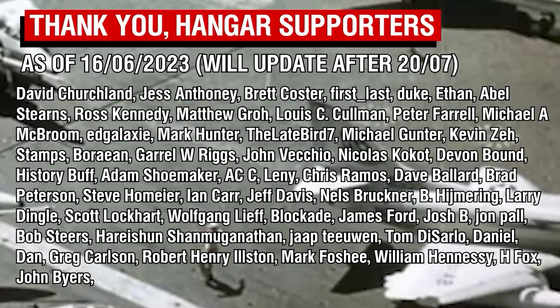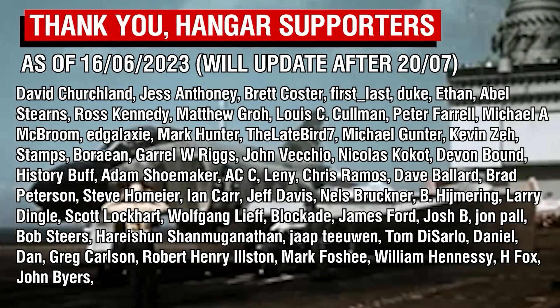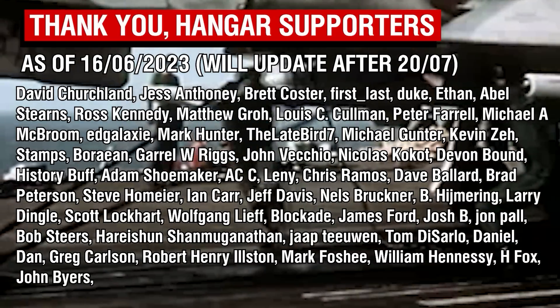As always, thank you all so much for watching, and a big thank you to the Patreon supporters. I will update all of these details upon my return next month.